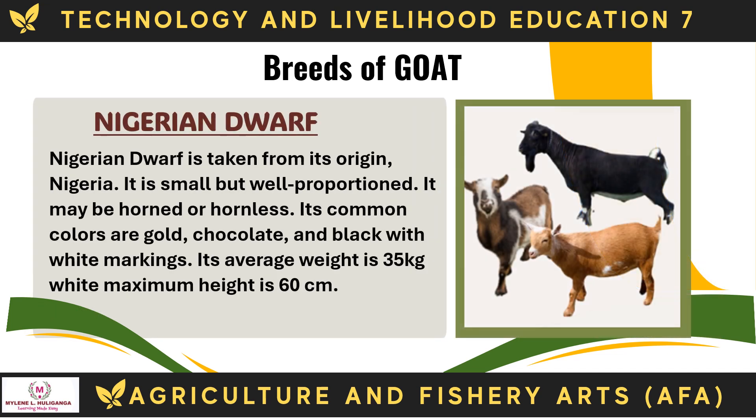The Nigerian Dwarf is named after its origin, Nigeria. It is small but well-proportioned. It may be horned or hornless. Its common colors are gold, chocolate, and black with white markings. Its average weight is 35 kg and maximum height is 60 cm.